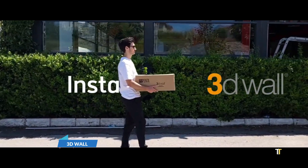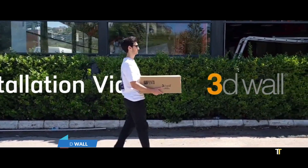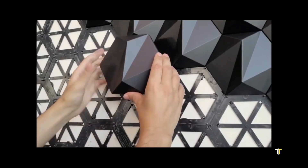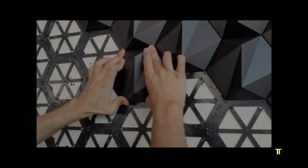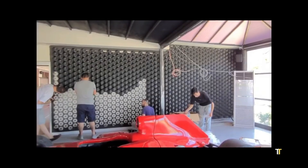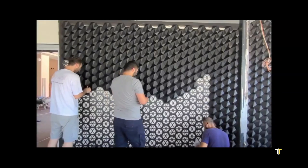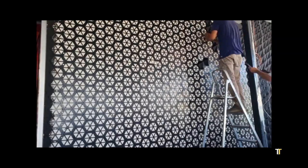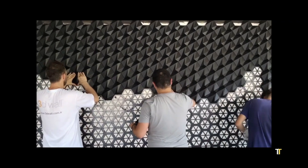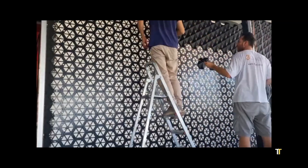3D wall technology represents the next evolution in modular construction, featuring prefabricated sandwich panels composed of steel mesh and polystyrene cores. These lightweight panels provide superior strength, insulation, and seismic resistance. The system allows rapid assembly with minimal equipment, reducing labor and project timelines. Ideal for residential, commercial, and disaster relief structures, 3D wall combines sustainability with cost efficiency, with thermal and acoustic properties making it a preferred choice for modern energy-efficient building solutions worldwide.